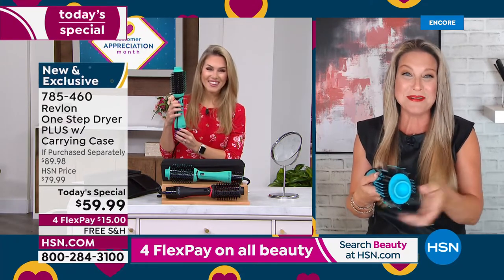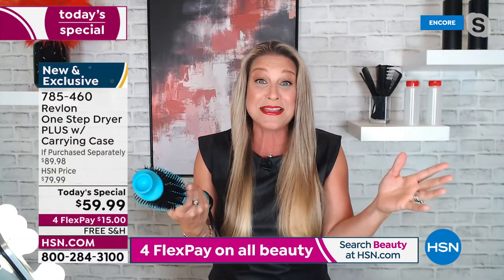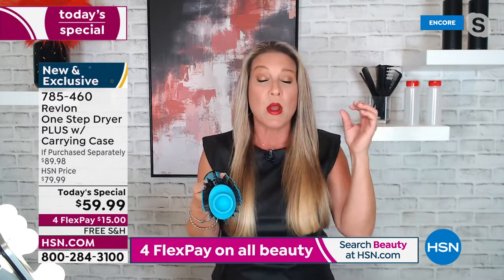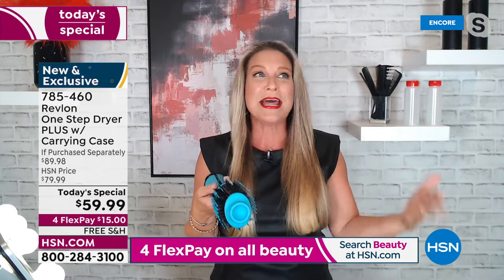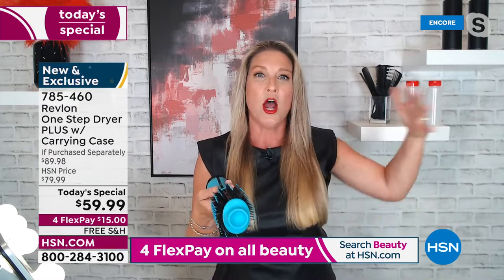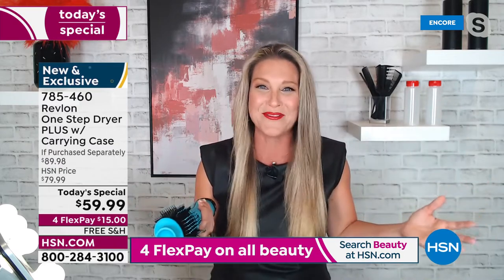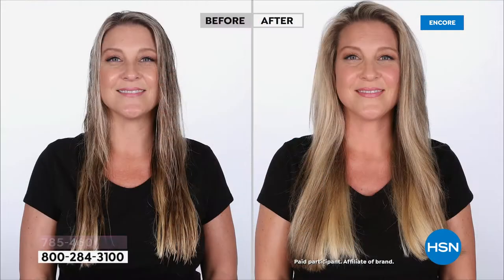When we say one step we mean it — it really is one step to get everything done. It's so fast, so easy, and so affordable. Going to the salon for blowouts can cost hundreds of dollars. This lets you have great hair every day, not just when you go to the salon.